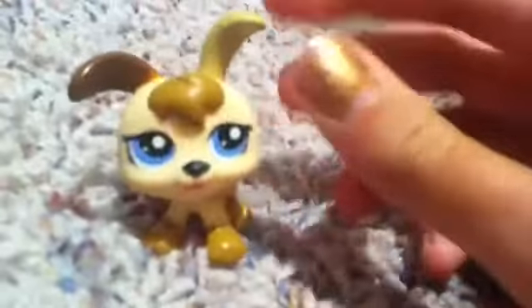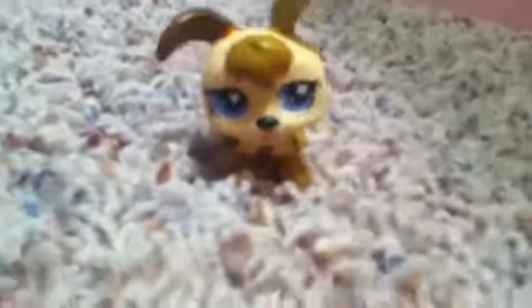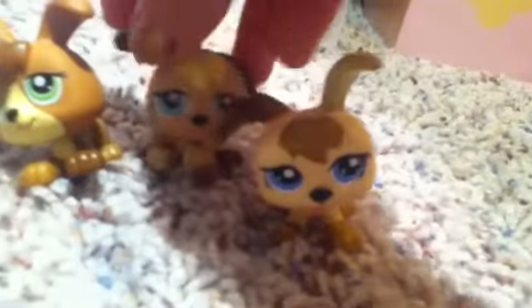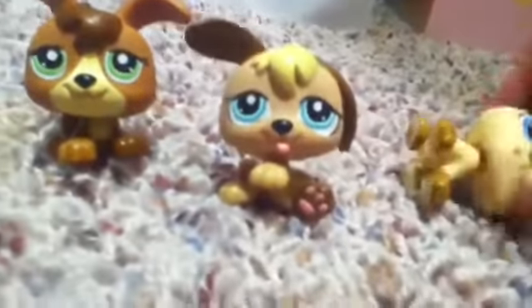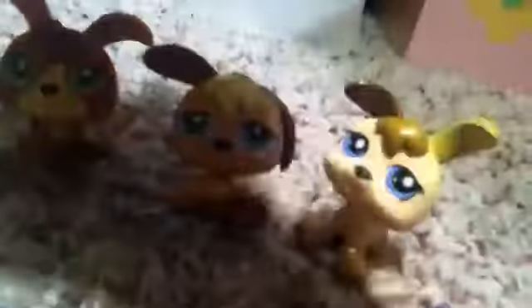This puppy has like dirt on it but I can clean that up. This puppy also came in a set with two other puppies. So if you want them all together, you can tell me, but that means I want three LPS — you can't just give me one LPS for all three of them. I want three different LPS from you.